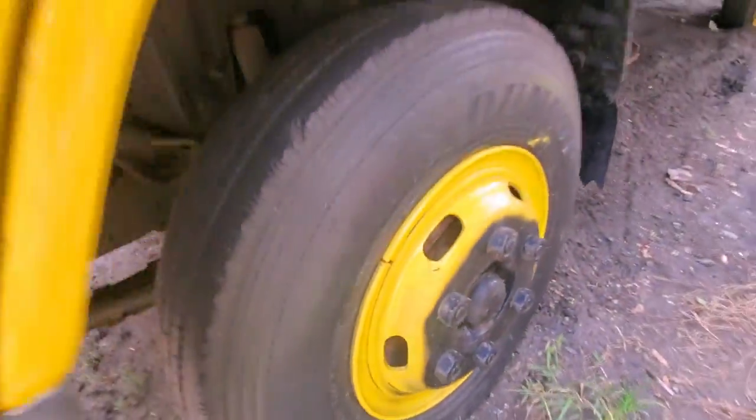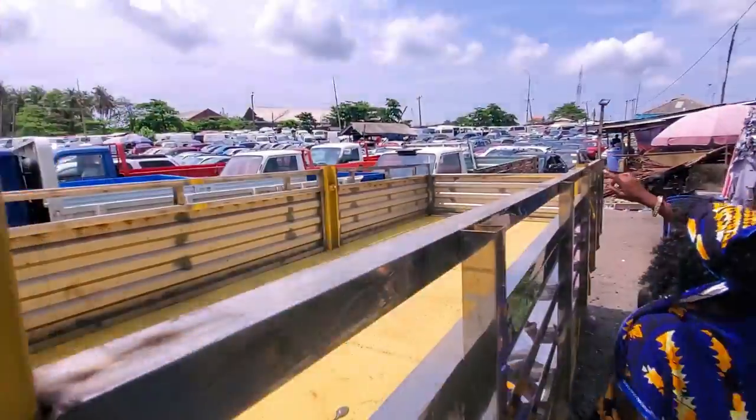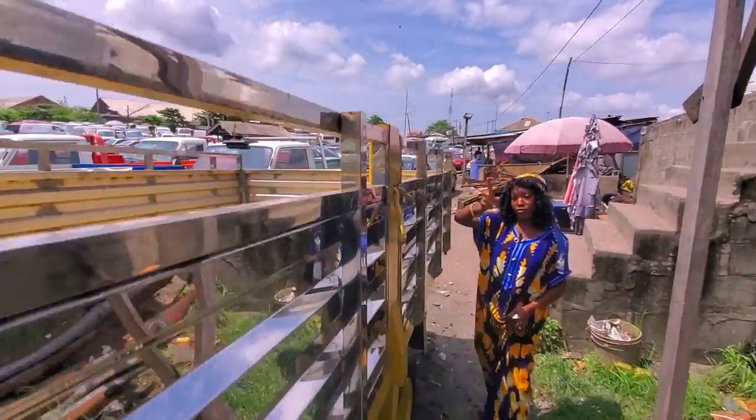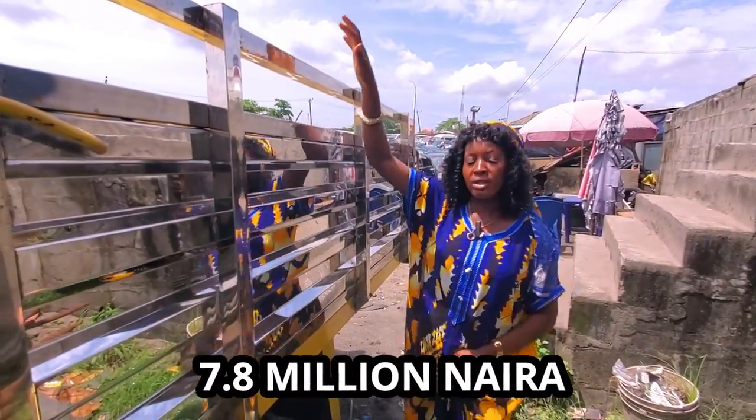It has six tires and six bolts. Look at the container — very long, very sharp. It's not conversion, it's normal hand. The price of this one is seven million eight.